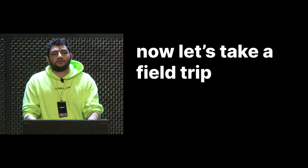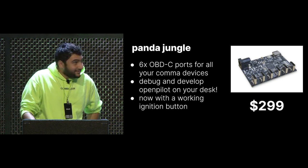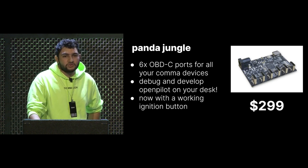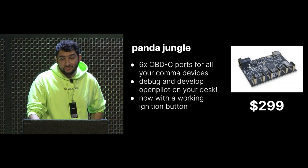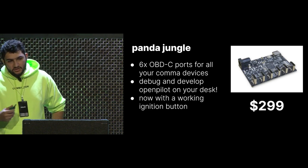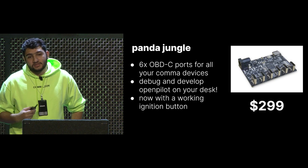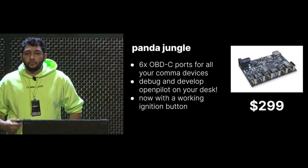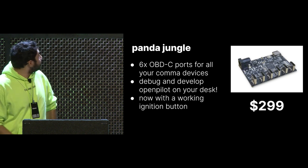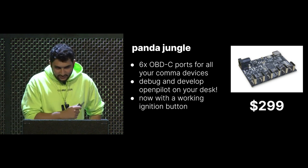Now we're going to take a trip to the comma zoo — the premier San Diego zoo, which is comma zoo — and talk about the panda jungle. The panda jungle is what most of us who have a device on our desk use to do replays and to debug and develop OpenPilot. It essentially has a panda on it and six OBD-C ports, so you can plug in six Comma Twos, Comma Threes, six pandas, whatever you want. This is how we do our hardware loop testing for pandas and how we develop OpenPilot at desks — you can essentially emulate being in a car on your desk. It's an incredible debugging tool. We've shipped nine of these devices since we started selling them.